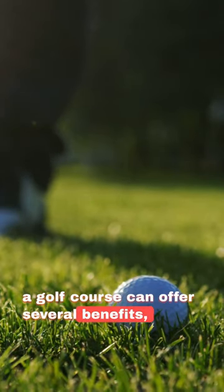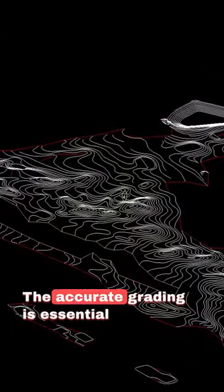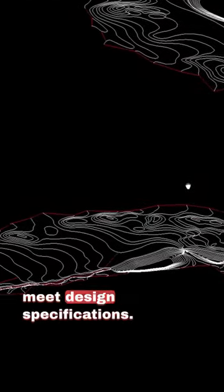Using 3D GPS machine control on a golf course can offer several benefits, enhancing the overall maintenance and management of the facility. Accurate grading is essential for creating optimal slopes, elevations, and contours that meet design specifications.